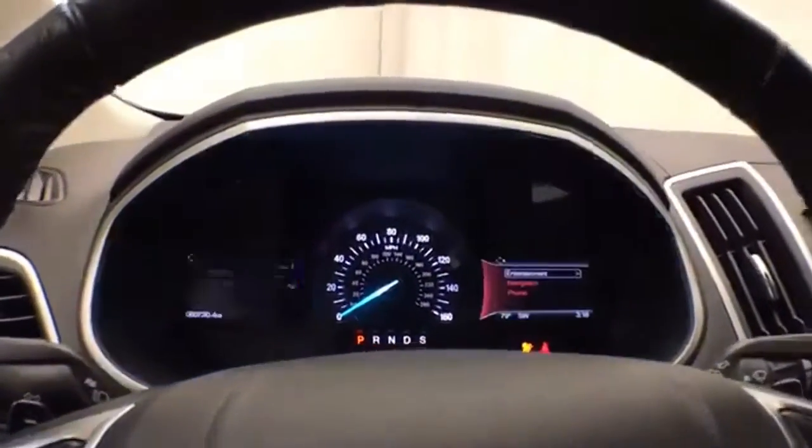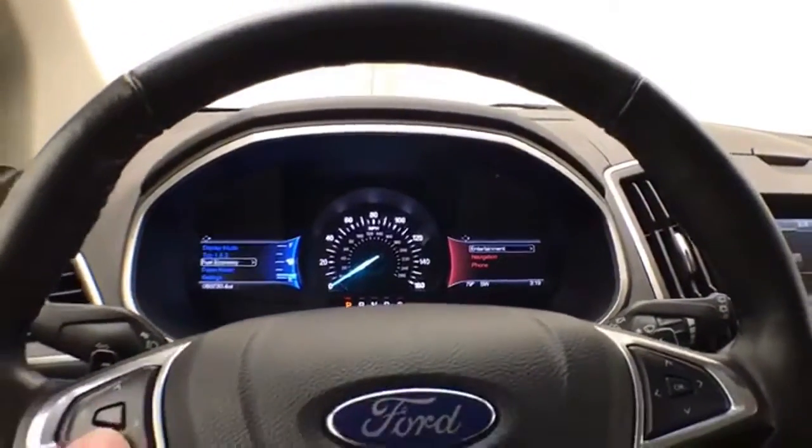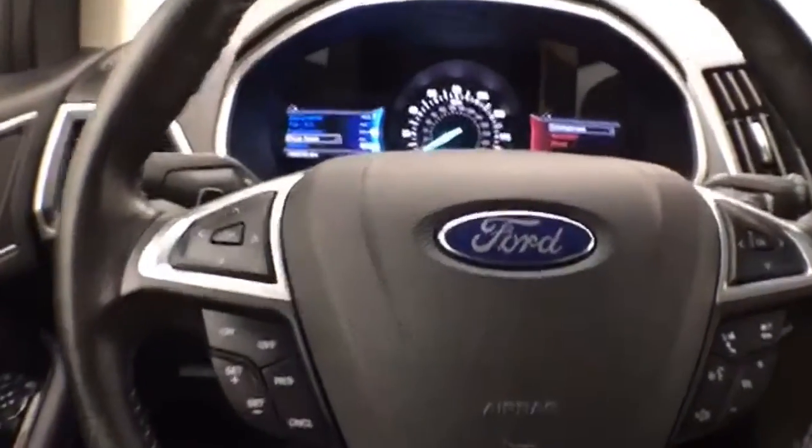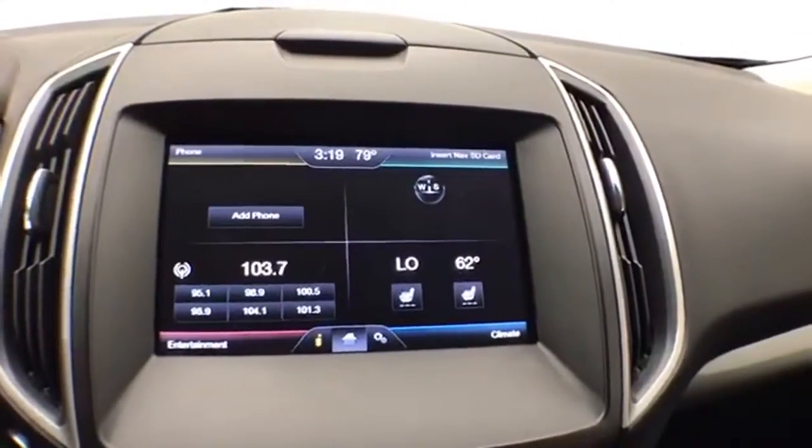The tilt and telescopic steering wheel puts you in that perfect driving position. Large, easy-to-read gauges with driver information system, controlled by buttons on the steering wheel. Cruise control and steering wheel mounted audio controls. Large MyFord Touch infotainment system.